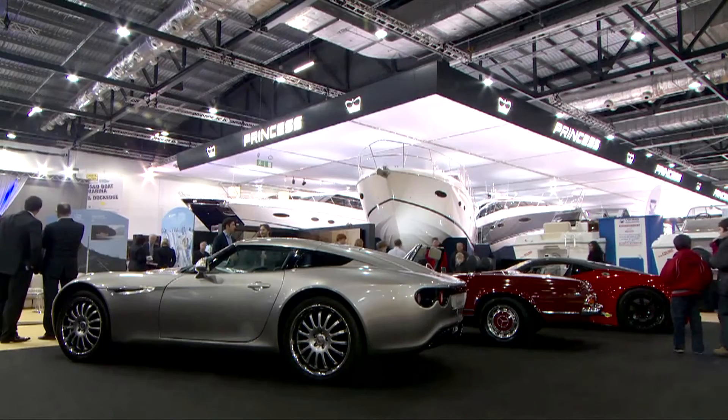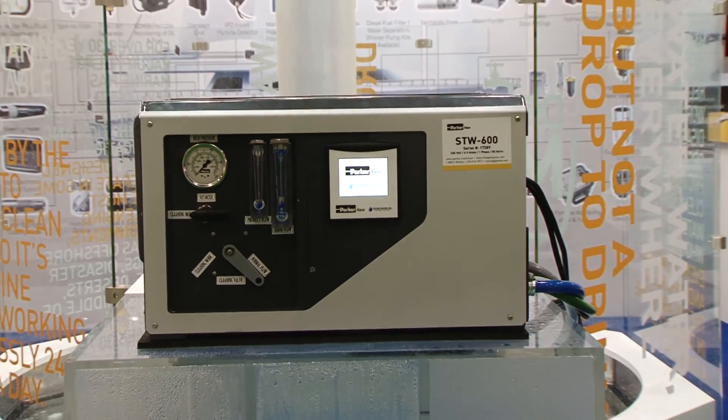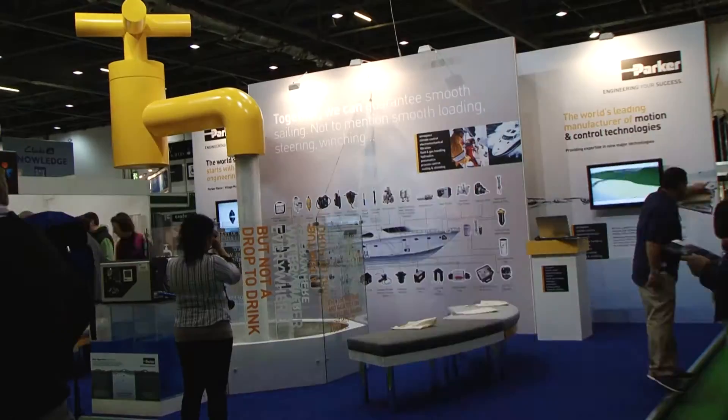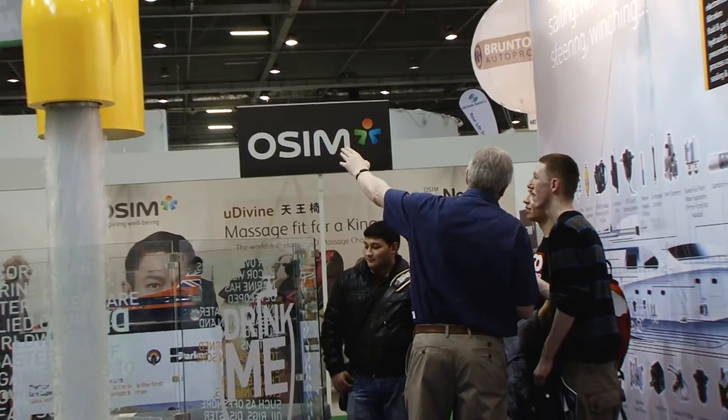So why has Parker decided to exhibit at the boat show this time around? Because it's pretty unusual for us. We normally exhibit on a business-to-business basis, very much engineering focused. But the watermaker particularly, we felt, justified a different approach to promotion. The floating tap itself has attracted a tremendous amount of attention and gained a huge amount of media coverage, so it's served its purpose extremely well.